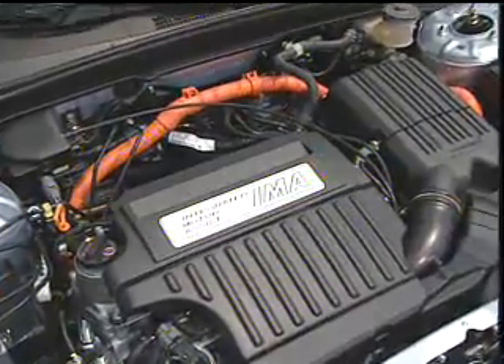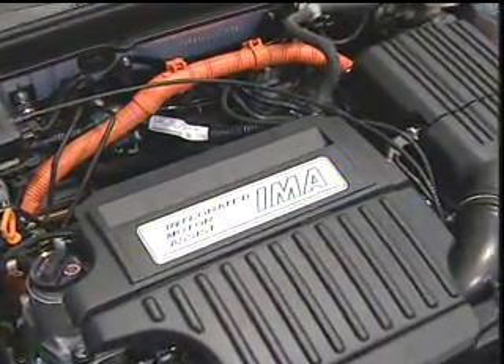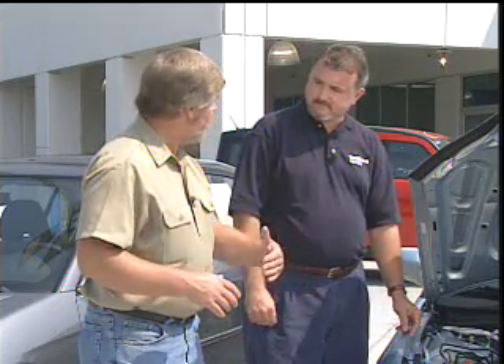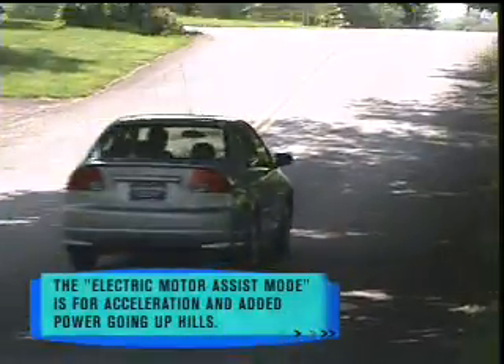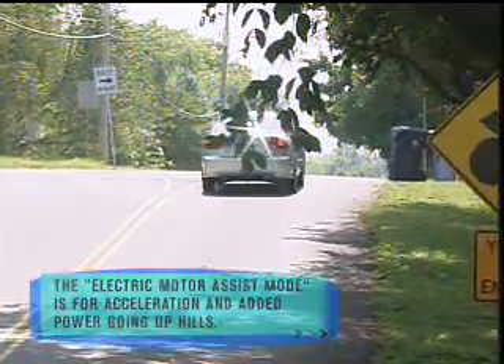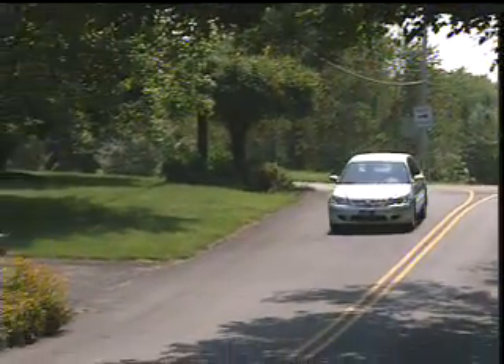It's basically a 1.3-liter single overhead cam motor — a small version of the normal Civic motor. And then you've got the electric boost motor that kicks in when needed. So basically, the majority of the time it'll run off the gas engine. And then under high demand, like going uphill or when you first accelerate, the electric motor kicks in. It'll boost up as much as eight horsepower when needed. And then when you begin coasting or let off the accelerator, the electric motor kicks out.